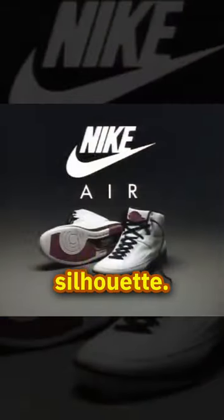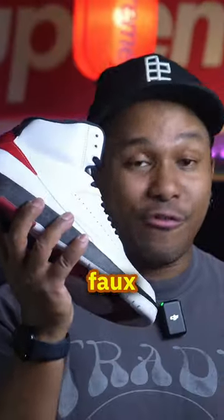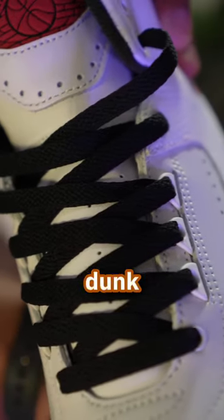The Jordan 2 Chicago debuted in 1986, and 2022 is the 35th anniversary of the silhouette. Peter Moore and Bruce Kilgore designed the shoe to be stylish, featuring high-quality leather and that faux iguana. It is also this silhouette in which Jordan won his first dunk contest.